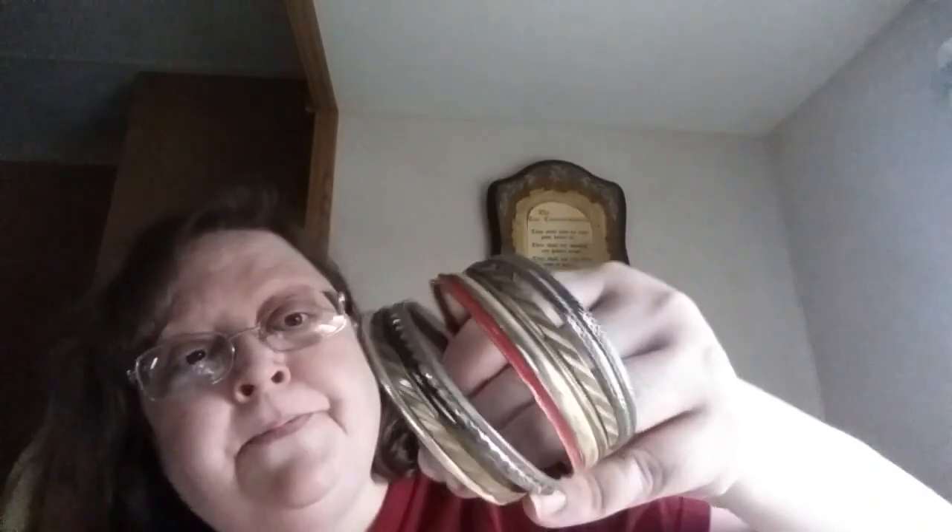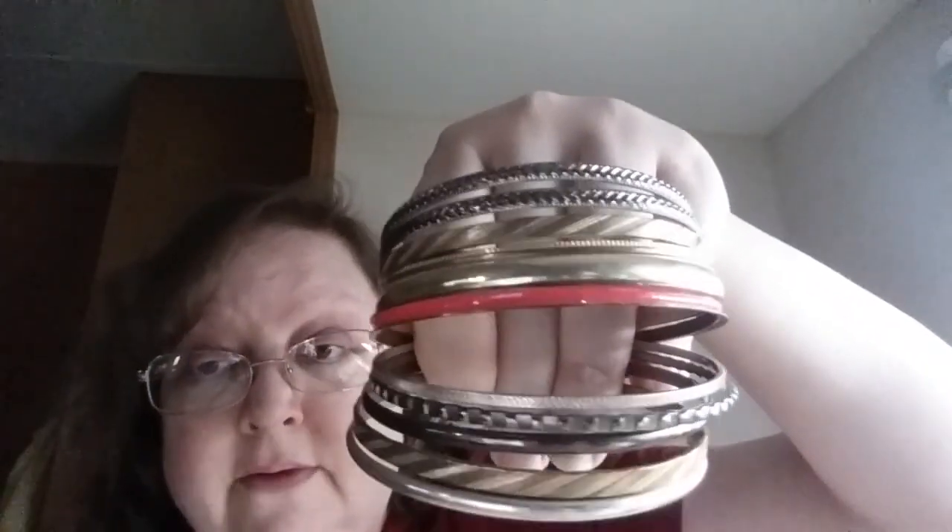These are free to anybody who wants them. Some people do like these — they're just metal bracelets, 12 of them. You can have them for free if you leave a comment down below. You just pay shipping, should be a couple bucks, maybe three. If nobody comments and wants them, they're gonna end up getting thrown away.